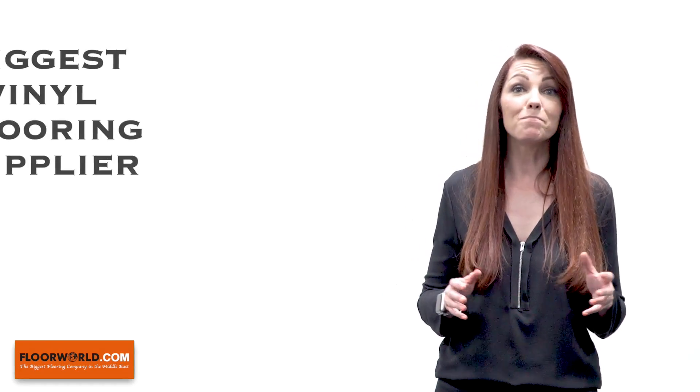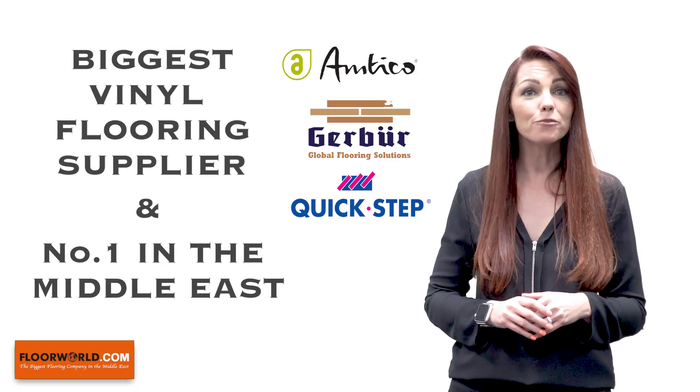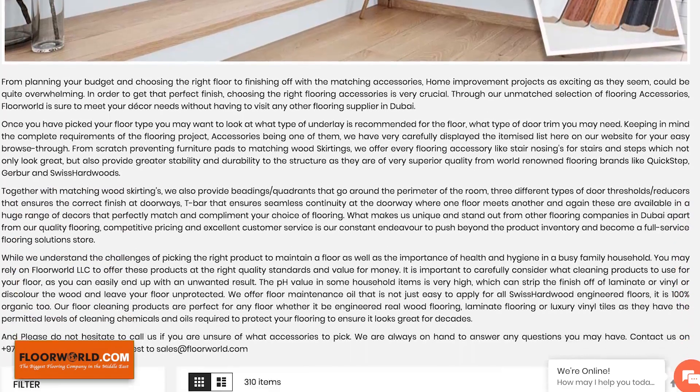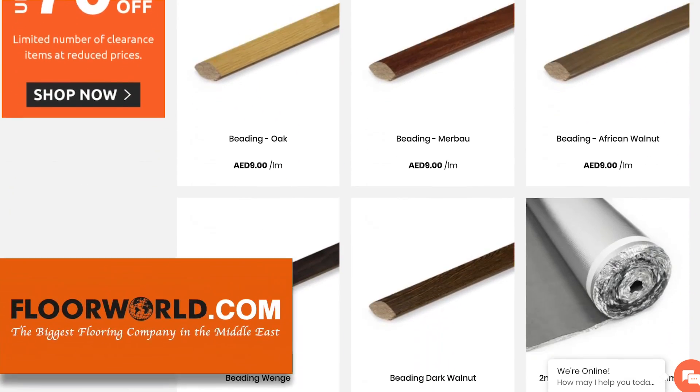Luxury vinyl tiles really are a perfect flooring solution for today's busy modern lifestyles. At FloorWorld.com, we take great pride in being the biggest vinyl flooring supplier and the number one vinyl flooring company in the Middle East. Browse our accessories page for underlay, skirtings and door thresholds to add the perfect finishing touches to your beautiful new floor.